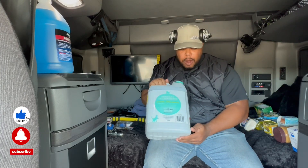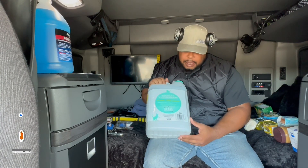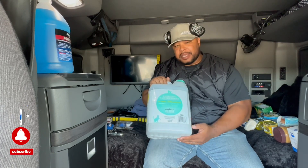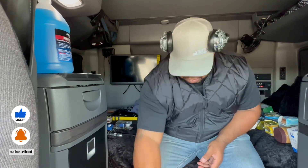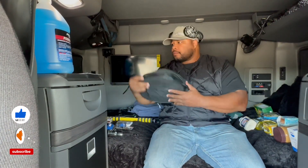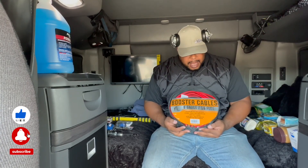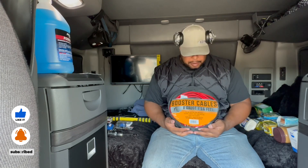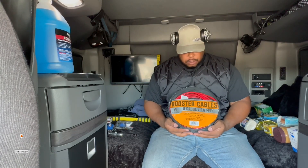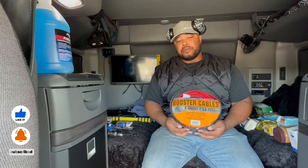You can get these at Walmart in different brands. I got the unscented — this is pretty much the higher brand, but there are cheaper brands available. You should also have booster cables, because sometimes you can have battery failure in cold winter months. So it's best that you have booster cables or jumper cables that will help you in your time of need.